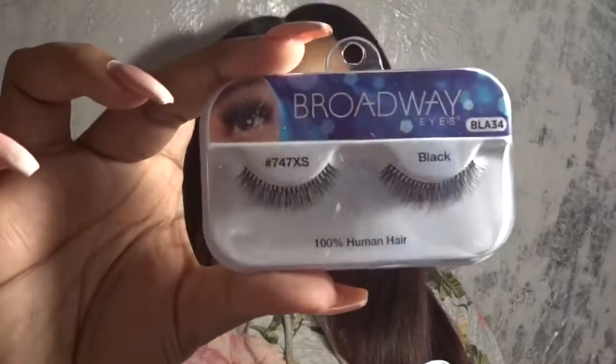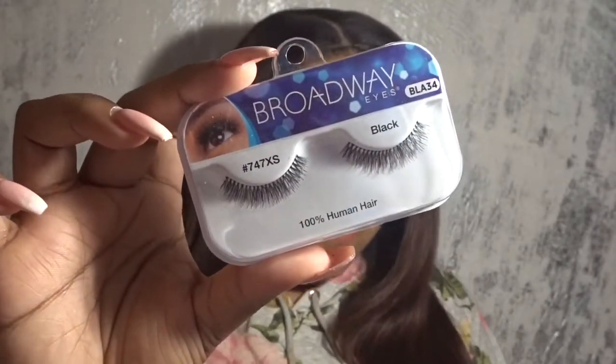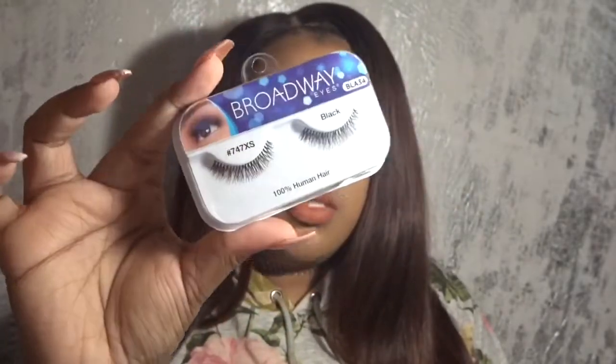They also had these Broadway Lashes, which are typically like $1.99 or $2.99 at my beauty supply store, but I got two of them because these were only a dollar each. I don't normally wear this type of lashes. This is how they look — I got them in style 747 XS if anyone is interested. I think they may still have these prices going on, though I used a code so I'm not entirely sure.